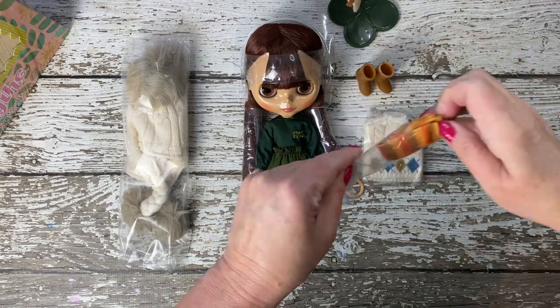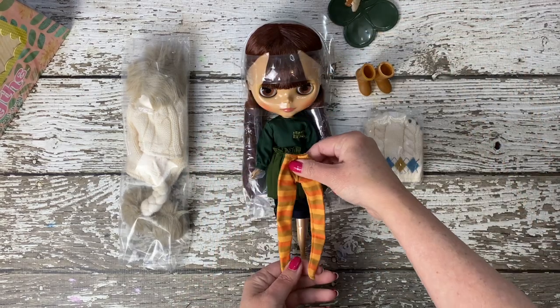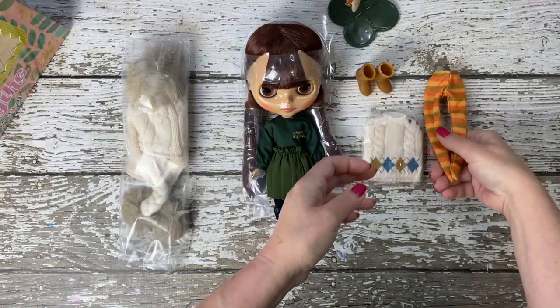Also included are vibrant tights featuring bands of tangerine, melon, and olive. They harmonize well with her outfit and the overall color theme of natural and earthy tones.